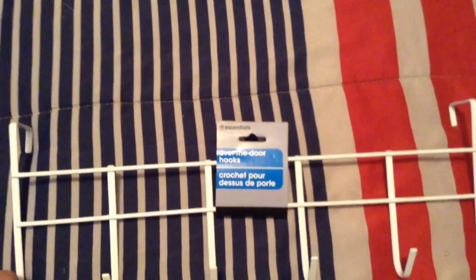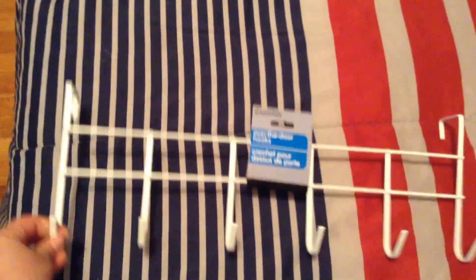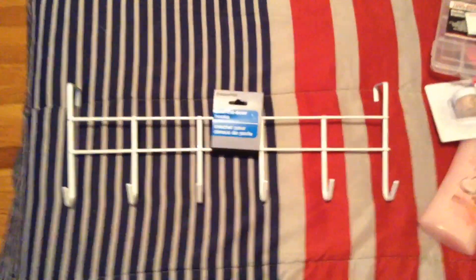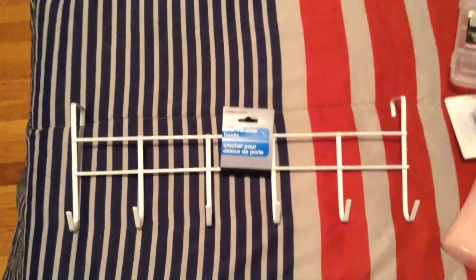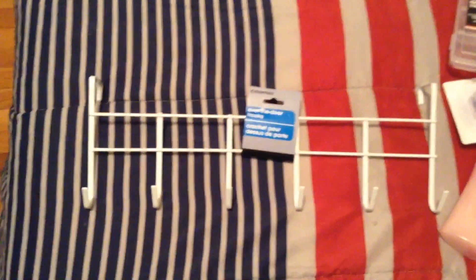I also got this over-the-door hooks for my bathroom so we can place our towels or bath robes, whatever the case may be. I thought this was really cool for a buck — it's really long and actually pretty heavy too, so I grabbed that.